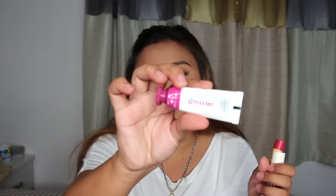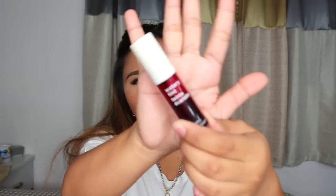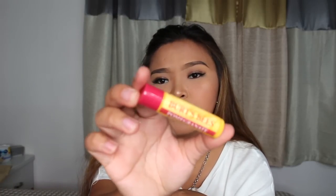I just have some lip products here. First is the Glossier Cloud Paint in the shade Haze — I chose this because it's the only one that really pops on my skin since I'm morena. Next I have one of my favorite lip tints from The Face Shop — my friends also love this one. And I have a lip balm — the Burt's Bees Pomegranate moisturizing lip balm.